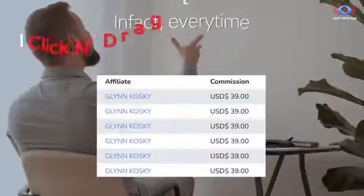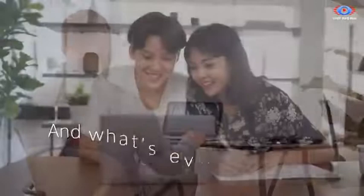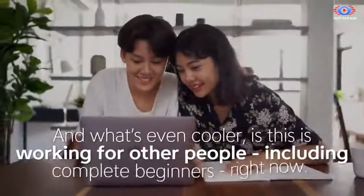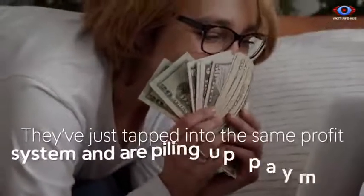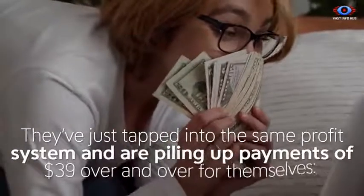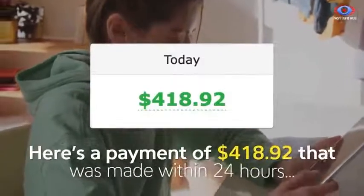In fact, every time I click and drag these links, I make at least $39 every time. And what's even cooler is this is working for other people, including complete beginners right now. They've just tapped into the same profit system, piling up payments of $39 over and over for themselves. Here's a payment of $418.92 that was made within 24 hours.